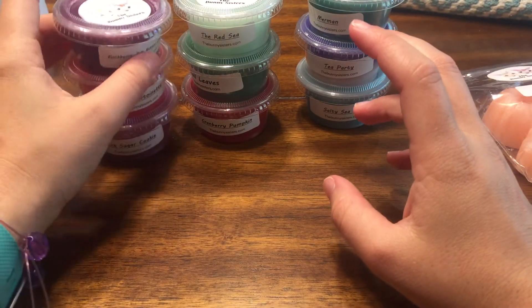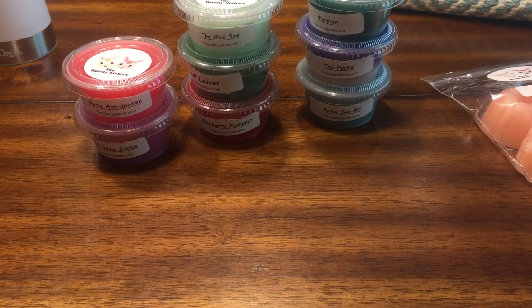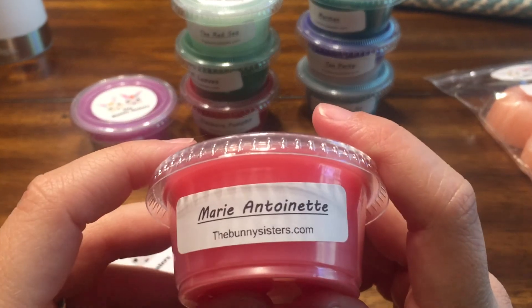The rest of my order are all two-ounce scent shots at $1.95 each. The first is Blackberry Jam Butter Cookies. It does have a slight sour blackberry note — you can get either a sweet or sour version in my opinion, and this is slightly sour. I might try blending it with vanilla to sweeten it up. I do like this scent but have to be in the mood for it.